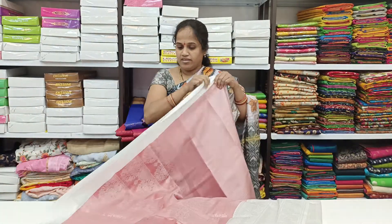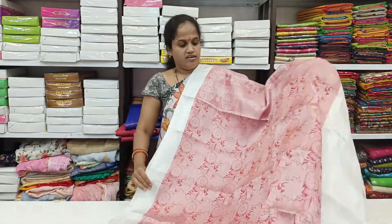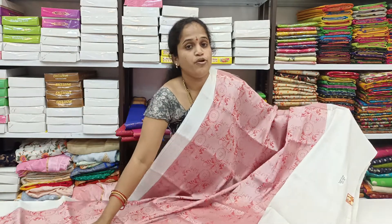This is a running pattern. The price is very reasonable. This price is in the 225 range. This price is 999.